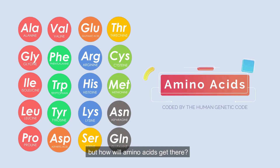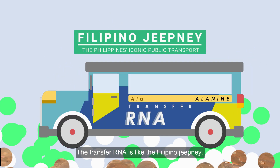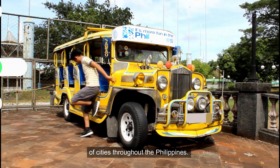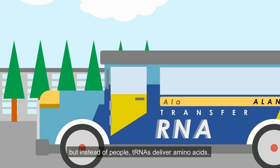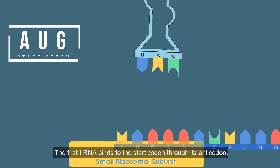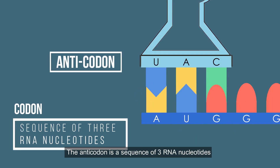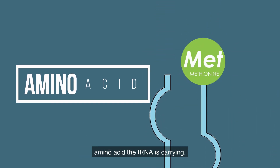But how will amino acids get there? The transfer RNA goes to the rescue. The transfer RNA is like the Filipino jeepney. Jeepneys bring people in and out of cities throughout the Philippines — they are pretty much like tRNAs, but instead of people, tRNAs deliver amino acids. The first tRNA binds to the start codon through its anti-codon. The anti-codon is a sequence of three RNA nucleotides complementary to a codon in the mRNA.